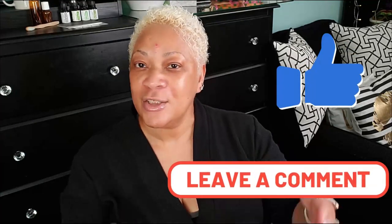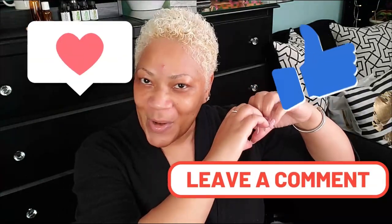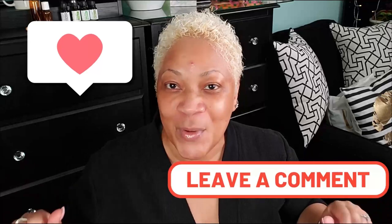Drop a like on this video and make sure you leave a comment if you have any questions — if not, just drop me some hearts, you know how we roll. And beautiful babes, don't keep me a secret. Everybody wants to know about something good for the skin, so make sure you share me with your world, and I'll see you on some more videos.